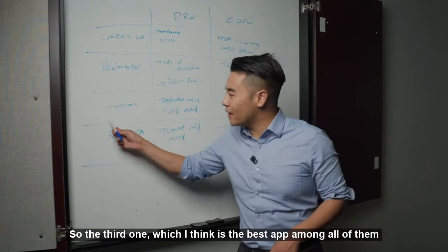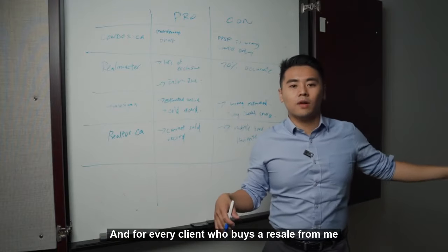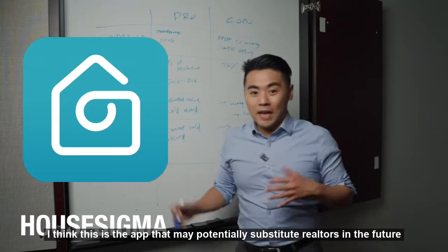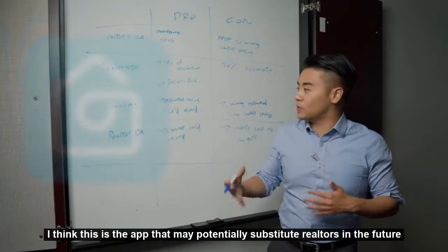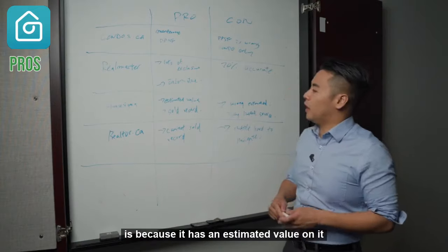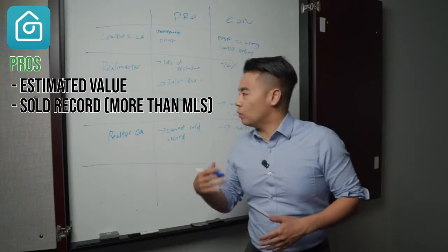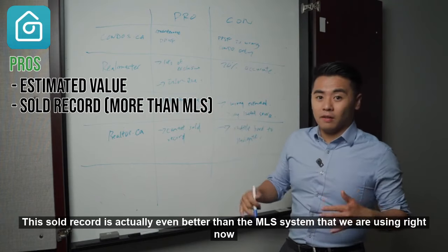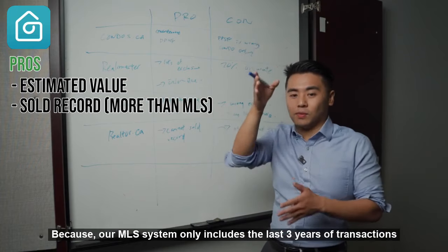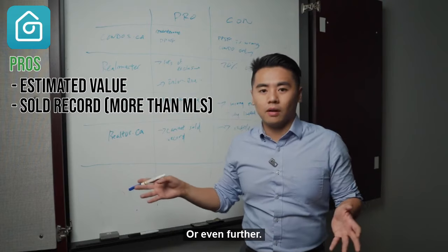The third one, which I think is the best app among all of them — and for any client who is buying resale with me, the first thing I tell them to do is download this app: HellSigma. I think this app may potentially substitute realtor.ca in the future. The reason it's very popular is because it has an estimated value on it, and they also have the sale record. This sale record is actually even better than the MLS system we use right now, because our MLS system only includes the last three years of transactions, but HellSigma's sale record includes the last 20 years of transactions, or even further.